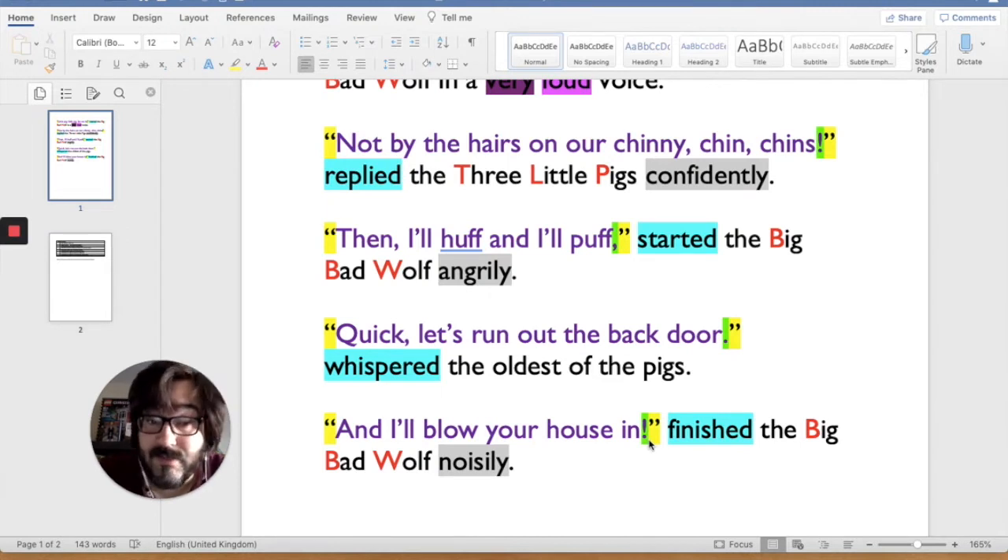So, what's our success criteria for punctuating speech today? We need speech marks around the speech, and we need a piece of punctuation inside the speech marks that tells us about the speech.